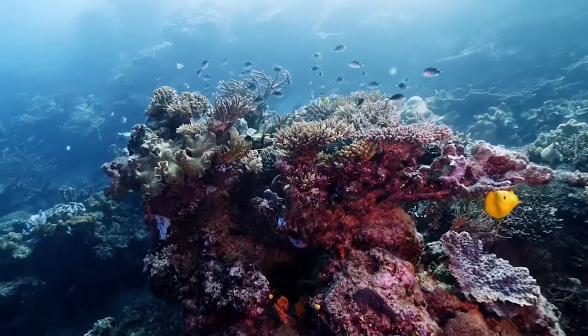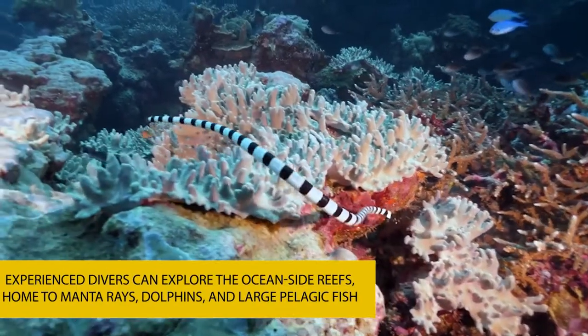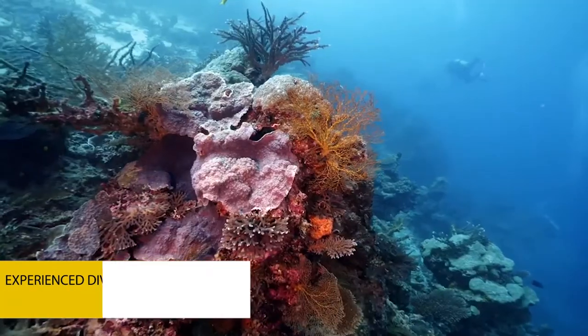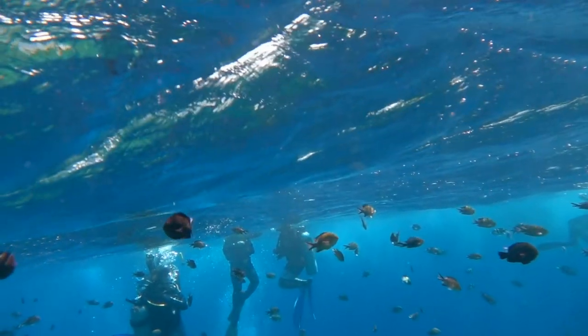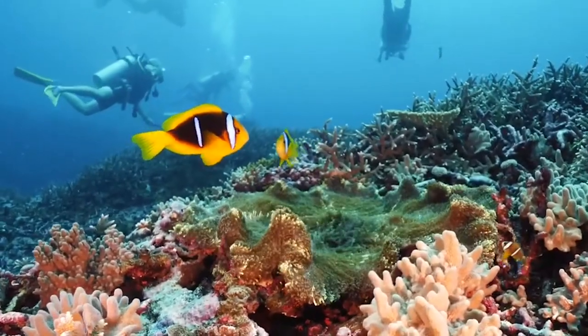Beginners can dive among the Mamanukas' vibrant and sheltered coral reefs, while experienced divers can explore the oceanside reefs, home to manta rays, dolphins, and large pelagic fish. Almost all Mamanukas' resorts have access to PADI affiliate dive centers where you can be in the safe hands of local diving experts. Get your gear ready and jump in.